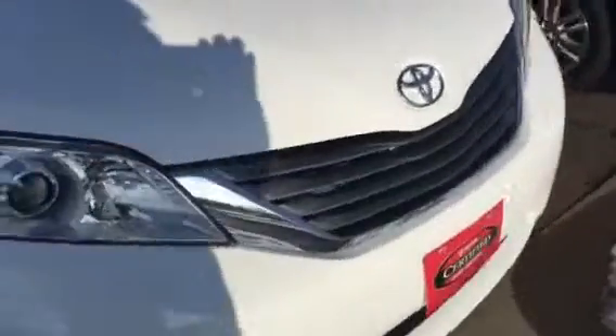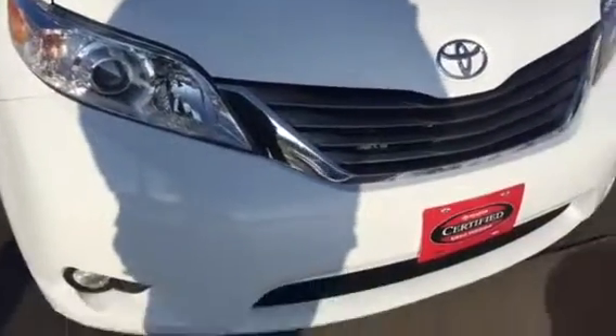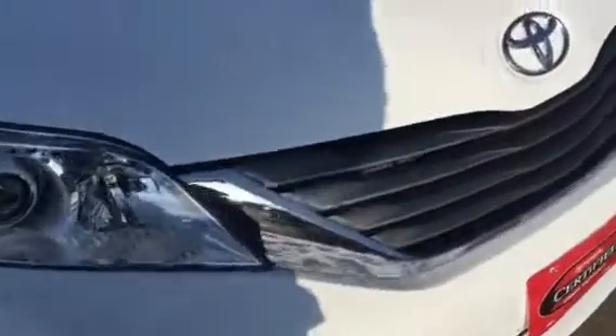Spin around and show you the front. Another area where there's hardly a mark on it. Super clean van. Let's show you the inside of this as well. Little tiny mark right there.